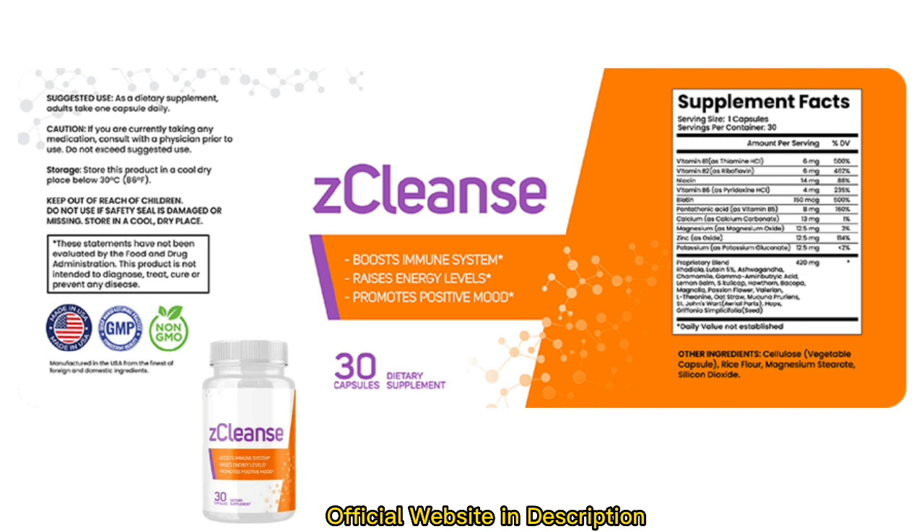Z-Cleanse is a natural supplement designed to boost your immune system, memory, and overall wellness. It comprises several natural substances that target the body's aging causes. The formula is intended to assist you in getting a better night's sleep, feeling less stressed, and it also contains nutrients that help maintain a balanced blood sugar level as well as a new energy power system.